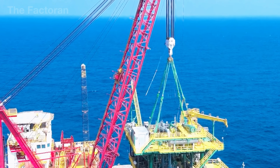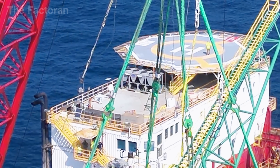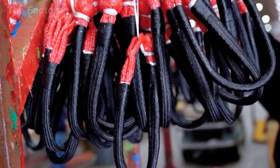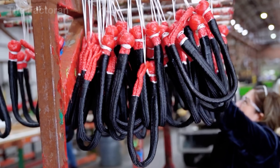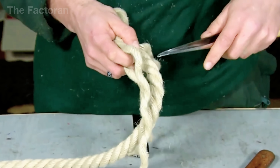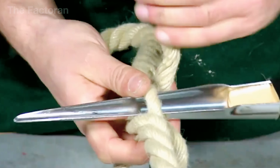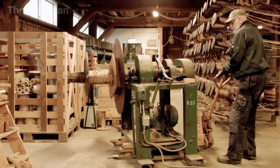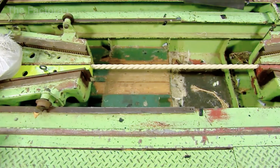A rope meant to anchor a ship or lift heavy steel cannot be judged by sight alone. That is why strength testing becomes an essential step — the stage where every coil of rope must prove its ability to withstand force under extreme conditions. Inside the factory, the rope is firmly secured at both ends of a hydraulic testing machine.